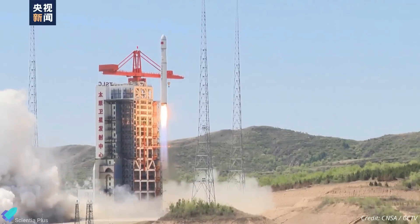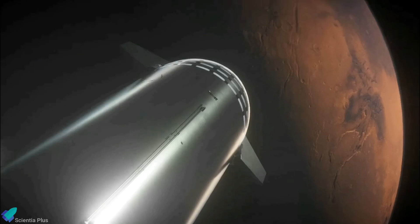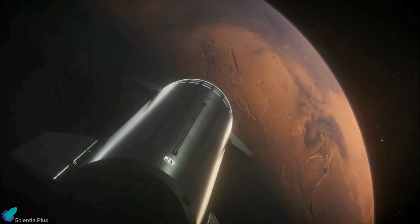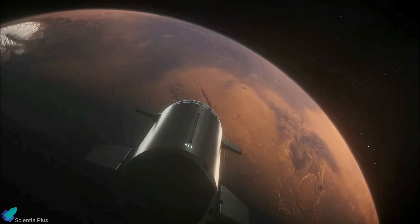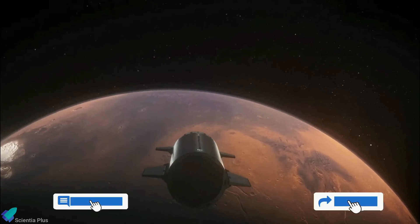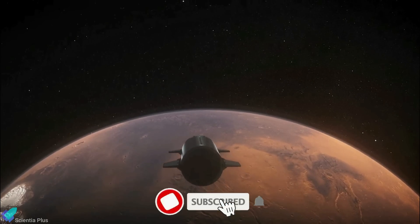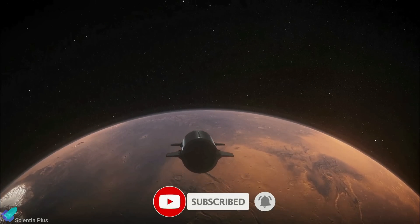The successful launch of the Long March 6C is a testament to China's continued advancements in space technology, as the nation expands its launch capabilities with plans to unveil several new rockets this year. Thank you for tuning in for the latest science news and Starship updates. If you enjoyed this video, please hit the like button, leave a comment, and share it with your friends. Don't forget to subscribe to the channel and turn on notifications so you never miss an episode.